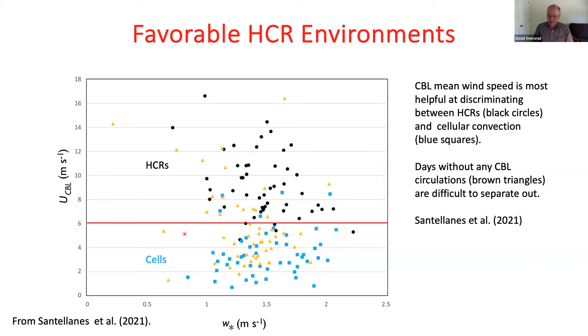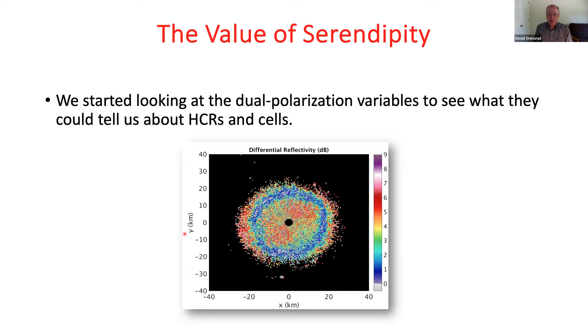I want to mention the value of serendipity. We started looking at data from 2008 through 2017, and the Twin Lakes radar was actually upgraded to dual-pol in 2014. So we decided to look at what dual polarization variables could provide when looking at rolls and cells. What we started seeing on a number of days was a PPI at about four and a half degrees elevation — near the radar, values of differential reflectivity ZDR were in the reds and yellows, somewhere between four and seven. Then there would be a zone of blue, indicating values of maybe one to two for ZDR. Beyond that, you'd go back to higher values again.